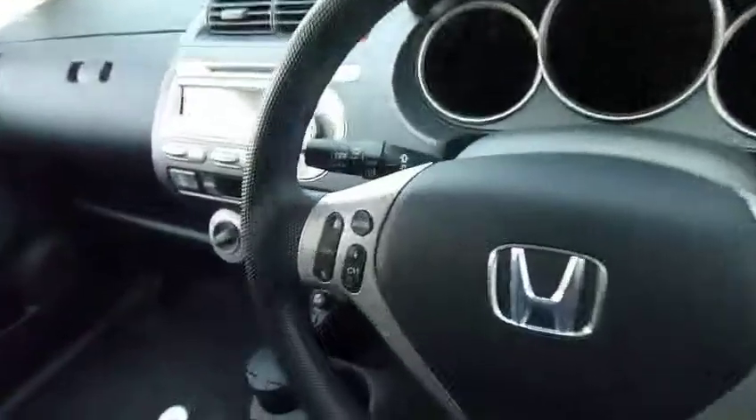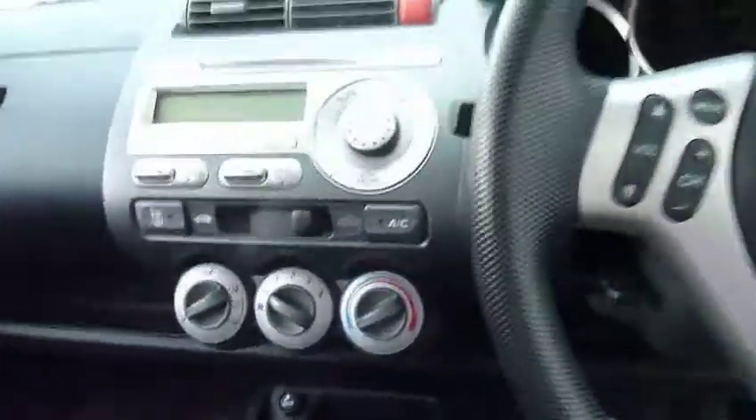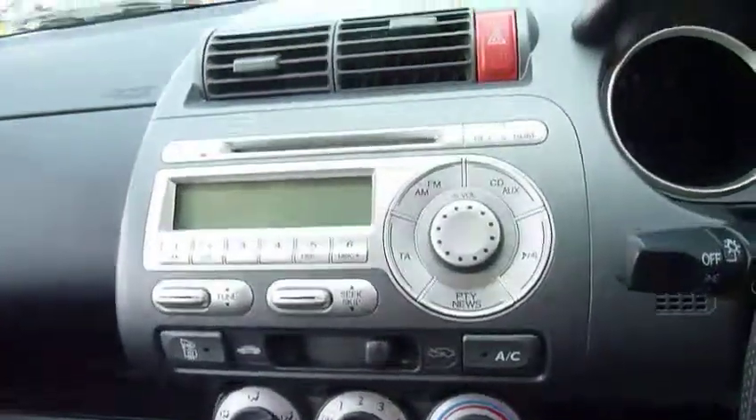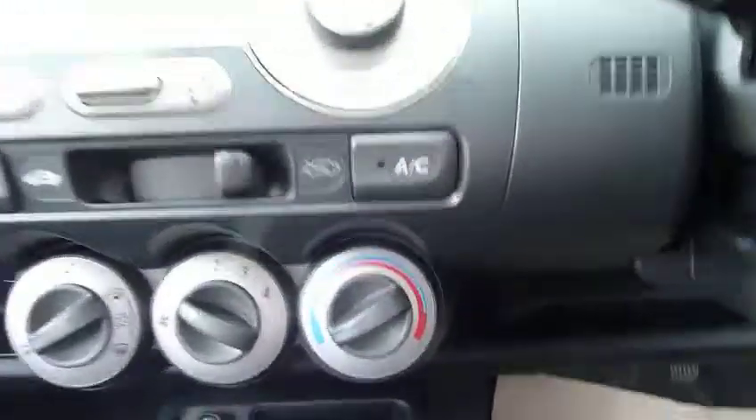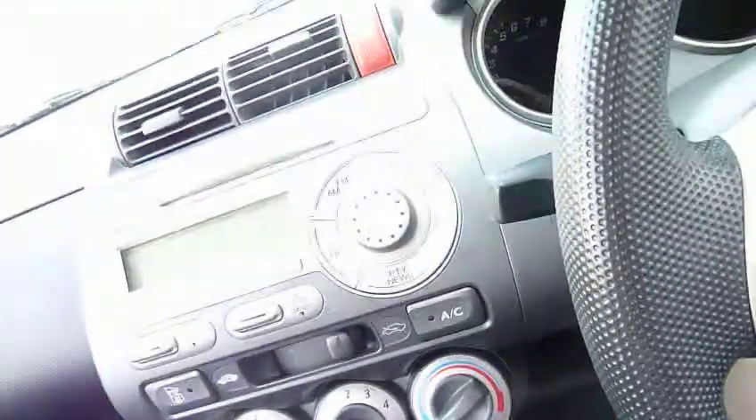So generous specification on this 1.4 SE. As you can see, on the steering wheel there are controls for the audio system. This is fitted with a radio CD and also has air conditioning, an auxiliary point, and a 12 volt power point.